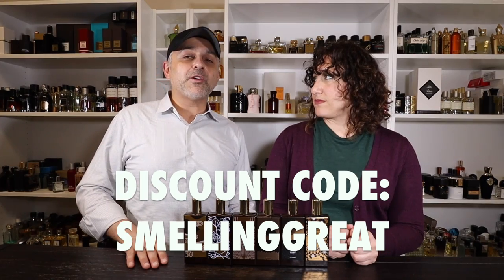Memo Paris has six fragrances in their leather collection: Italian Leather launched in 2013, Irish Leather also in 2013, French Leather in 2014, African Leather in 2015, Russian Leather in 2016, and Moroccan Leather in 2018. Reviews for Russian Leather, African Leather, and Moroccan Leather are available on the channel. A 10% discount code 'smelling great' is available at ZGO Perfumery.